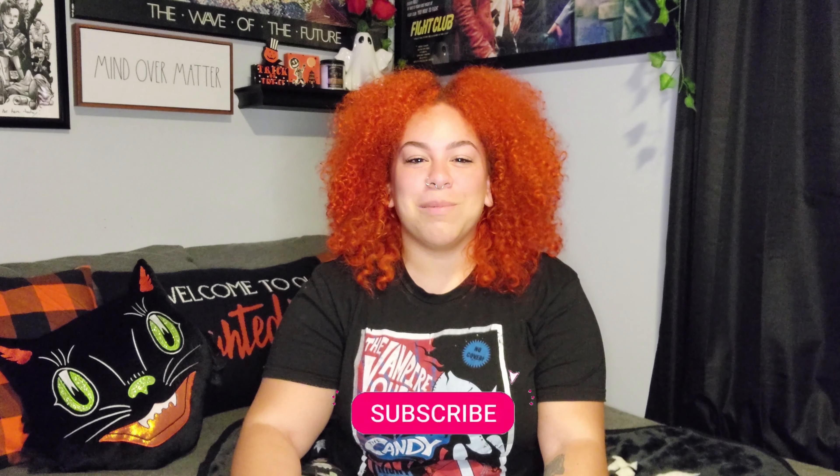Hi guys, I'm Amile, welcome to Creepy Cozy Cute. This is my part two of my huge Halloween haul. I went to a few stores and got a bunch of really great stuff. If you're excited about Halloween and into holiday decor content, subscribe and join the Creepy Cozy Cute Coven.